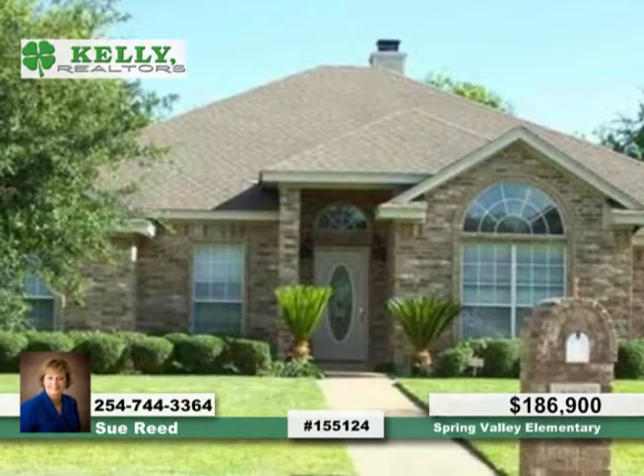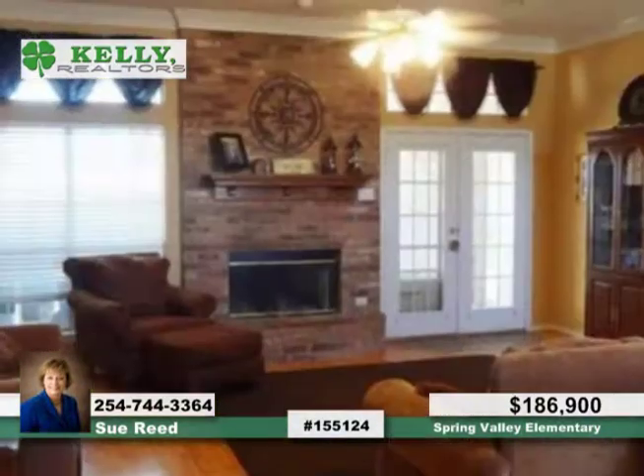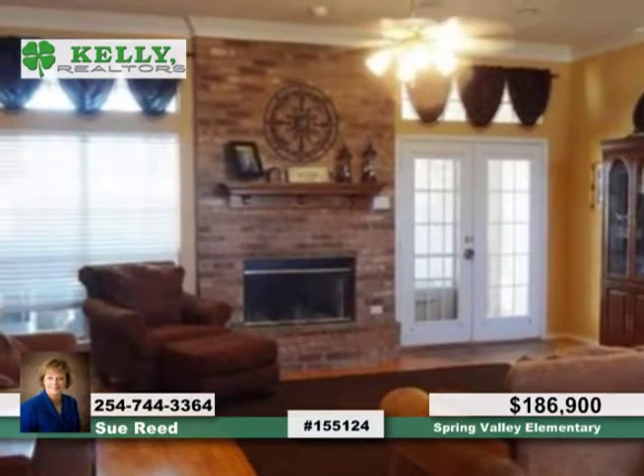You'll love this great three-bedroom, two-bath home featuring a great open floor plan that's topped by high ceilings and adorned with crown molding.